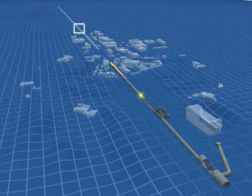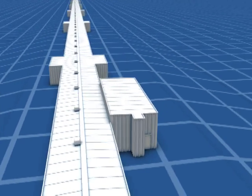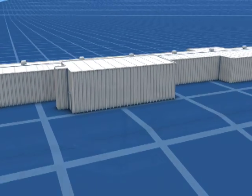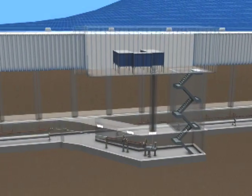Scientists at SLAC and around the world will use these powerful beams to create movies of how atoms and molecules move and behave on some of the shortest timescales imaginable.